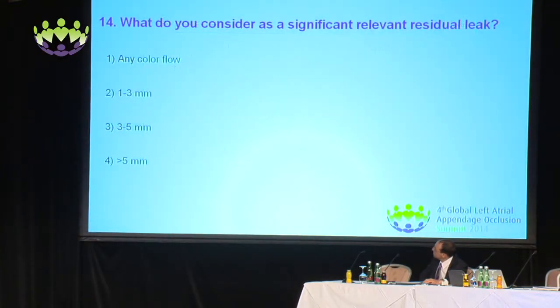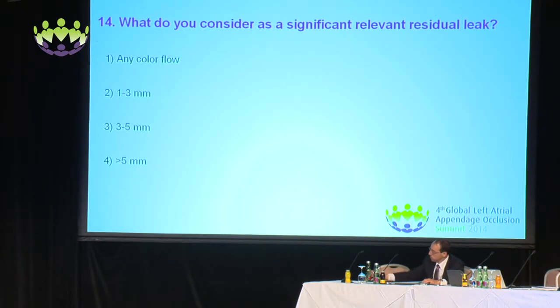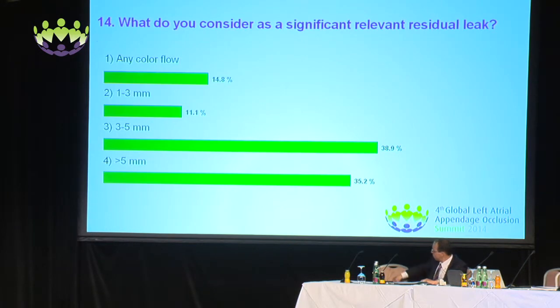Next question: what do you consider a significant, relevant residual leak? Options were any color flow, one to three millimeters, three to five millimeters, or greater than five millimeters. The audience favored three to five millimeters and greater than five millimeters. Of course, this will be dependent on what paper you've read and what device you implant.